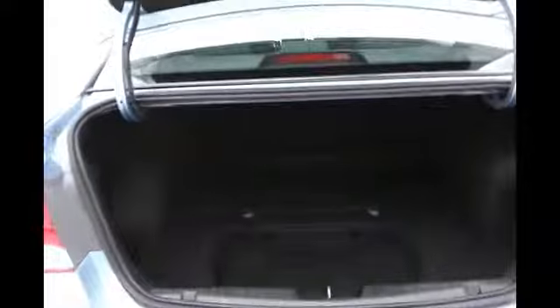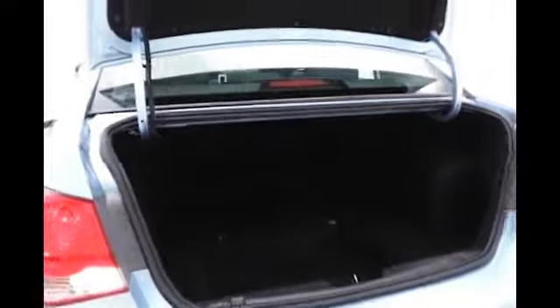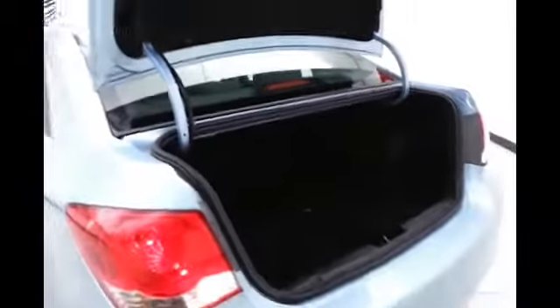There's a nice large trunk in the Cruze — one of the largest in its class at 15 cubic feet — with a wide opening that makes it easy to get things in and out.